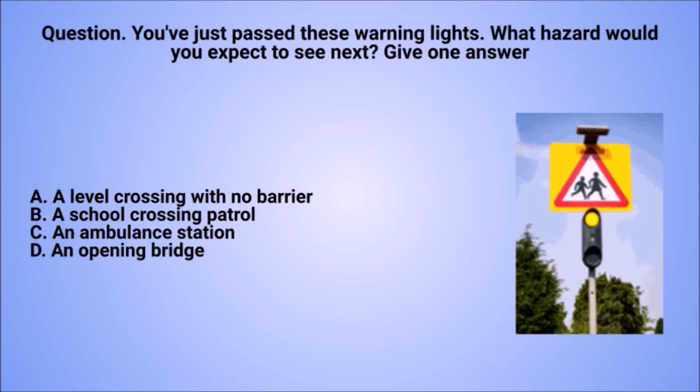Question: you've just passed these warning lights. What hazard would you expect to see next? Give one answer. A. A level crossing with no barrier. B. A school crossing patrol. C. An ambulance station. D. An opening bridge.